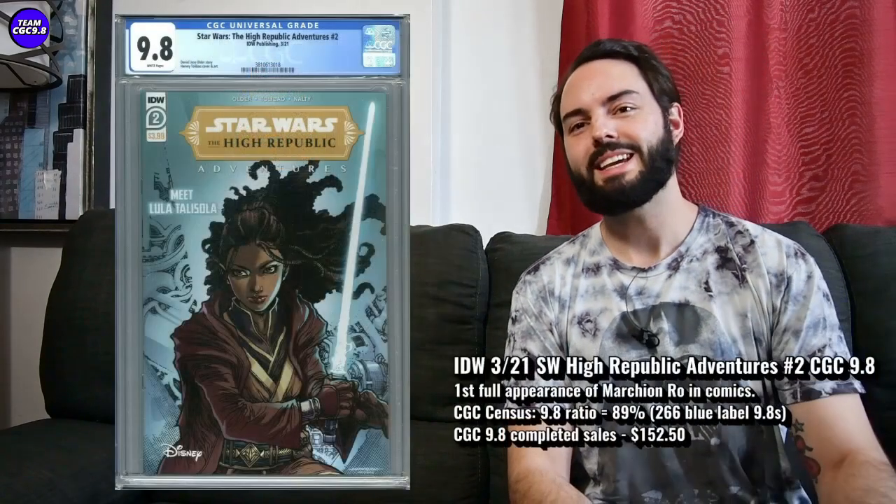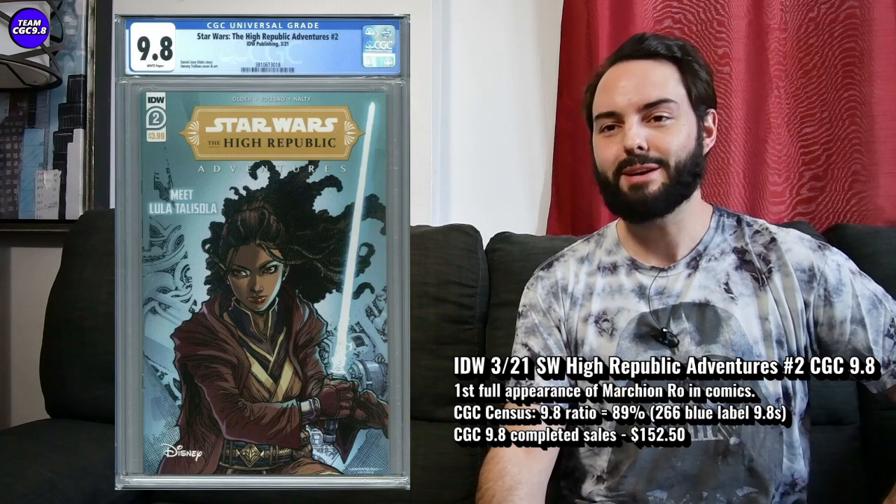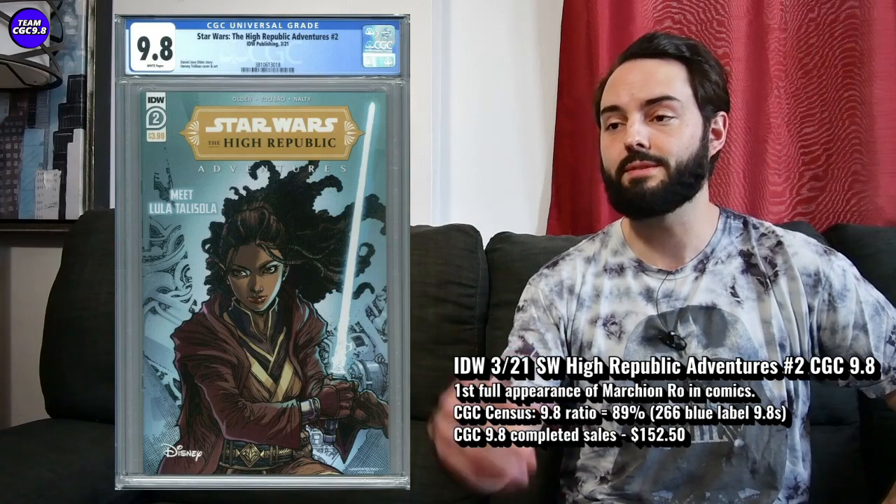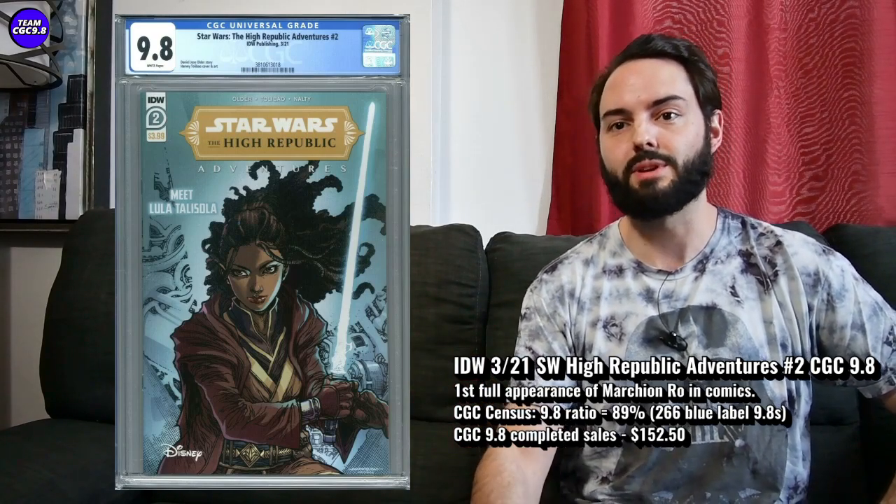Next one is Star Wars High Republic Adventures number two. I recommended this one on a few under-$100 videos. This is the first full appearance of Marchion Roe — in the first issue you got a cameo, but this is the first full appearance. He's a big villain in the High Republic era, really up there with almost being like the Darth Vader of the High Republic era.